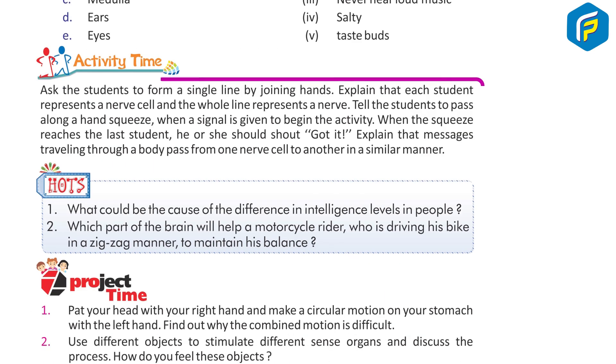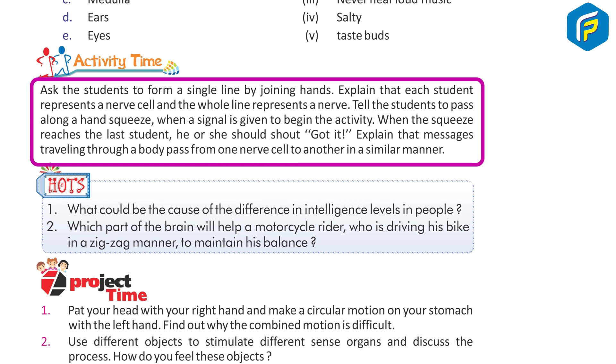Activity Time: Ask the students to form a single line by joining hands. Explain that each student represents a nerve cell and the whole line represents a nerve. Tell the students to pass along a hand squeeze when a signal is given to begin the activity. When the squeeze reaches the last student, he or she should shout 'Got it!'